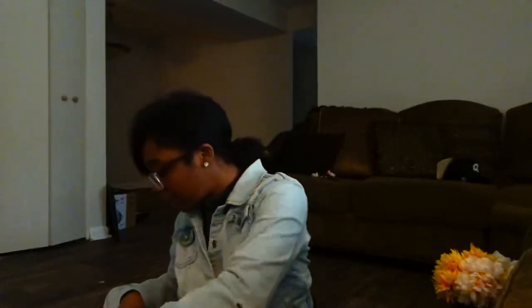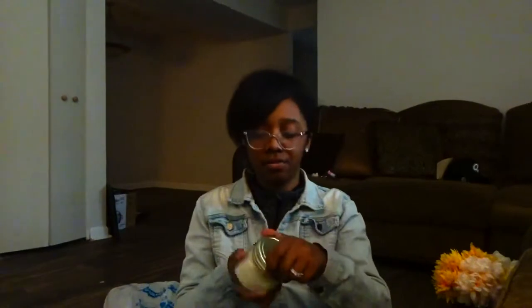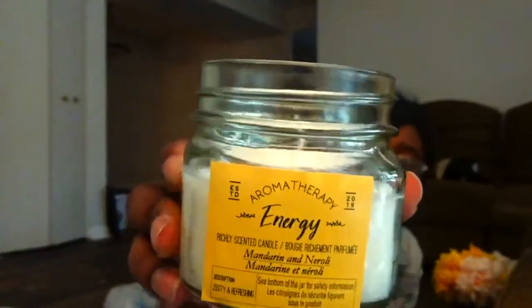So cute! And then I'm going to sit it on the table. I also went ahead and grabbed a candle from Dollar Tree — it's mandarin and neroli, it says aromatherapy energy.